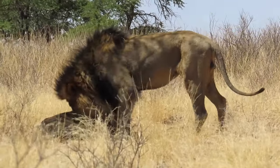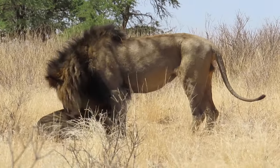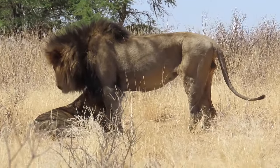When the mating starts, the mating couple don't really move far. They pretty much stay at the same spot for a few days until the mating is finished.